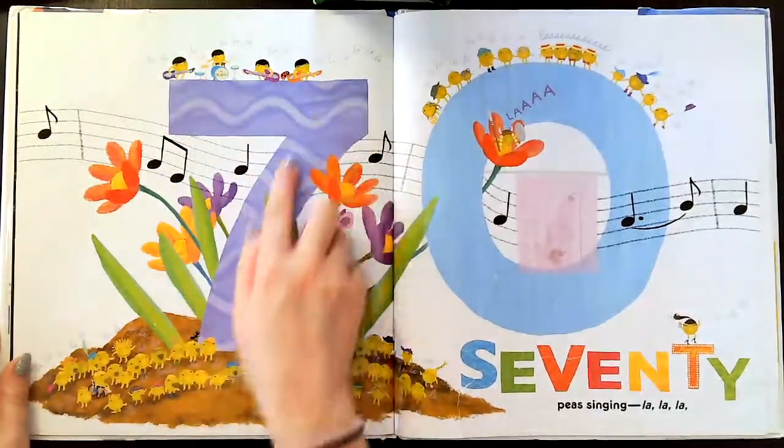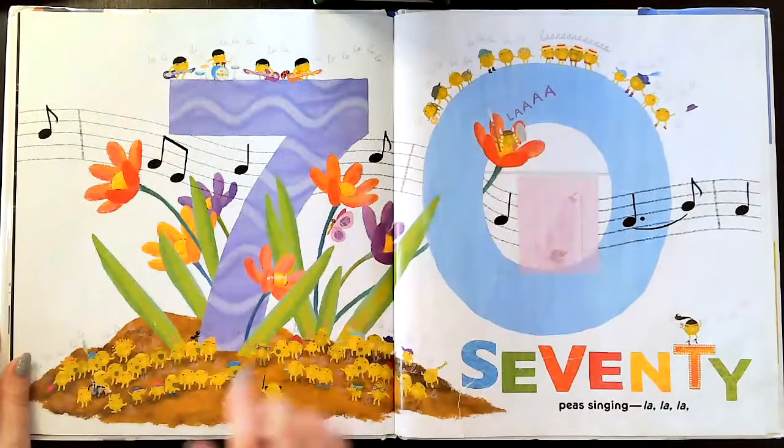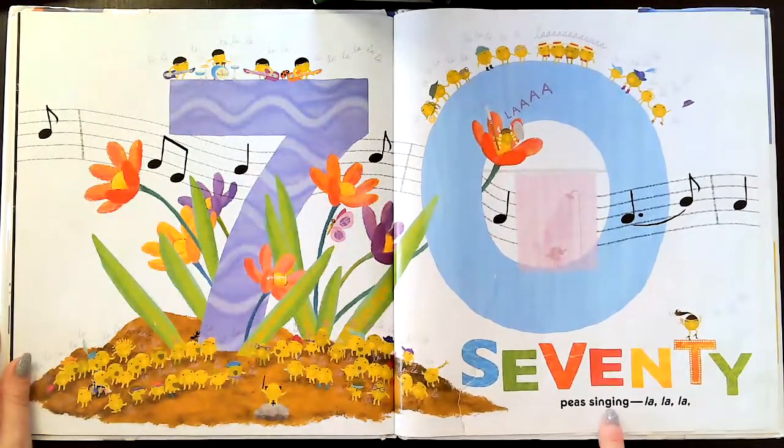Sixty. Seventy. This is a seven, this is a zero, so that makes the number 70. Seventy peas singing — la, la, la, la, la, la.